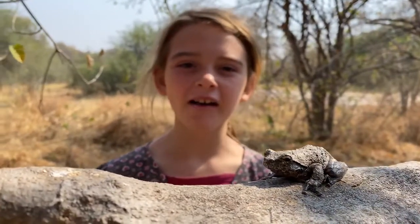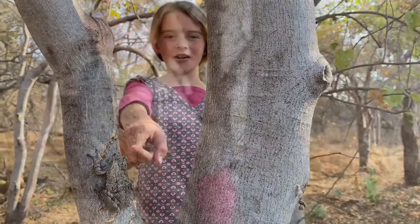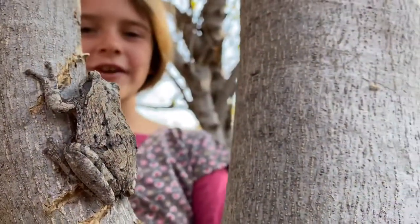Hi guys, this is Nile from Matjaba Camp and today I found this little beauty. This is a grey foam nest tree frog. Look how well camouflaged he is.